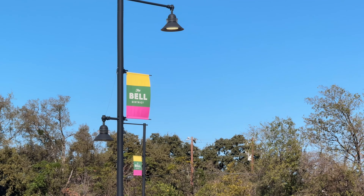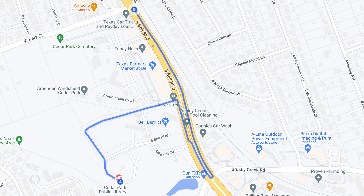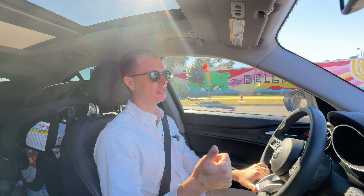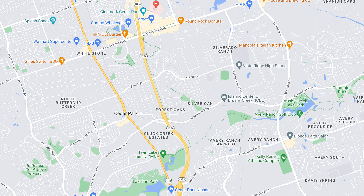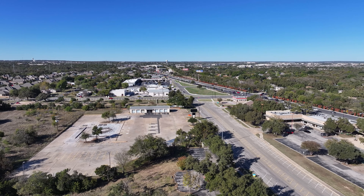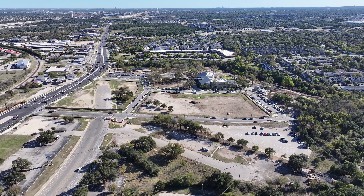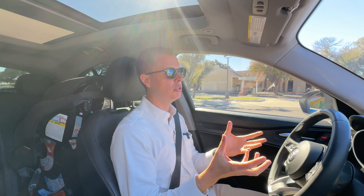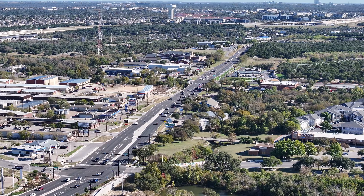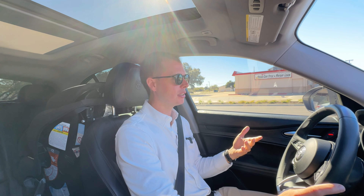We're just pulling out of the Bell District onto Bell Boulevard, which is also 183A. There are some Texas-isms where streets can have both a name and a number. This highway used to be over there and then merged up to where we are now, and they're turning that old section into the Bell District. It'll have farmers markets and a lot of really cool things — the new hub at the center of Cedar Park.